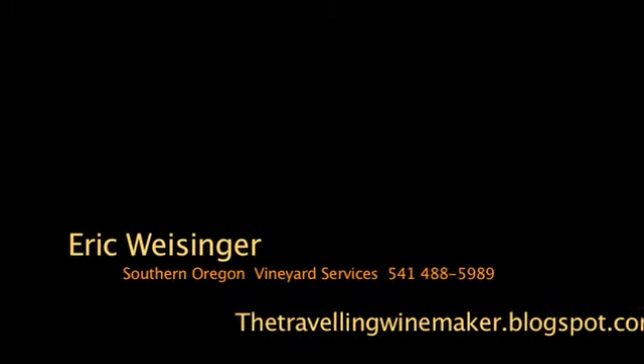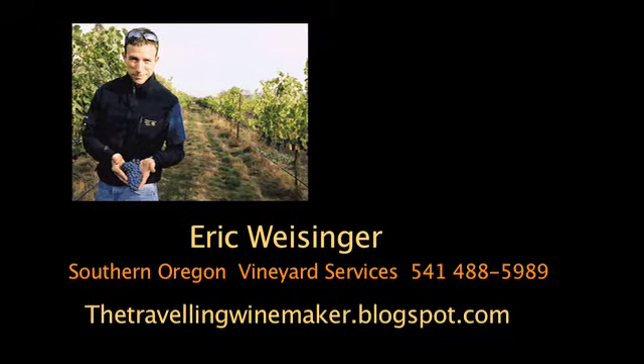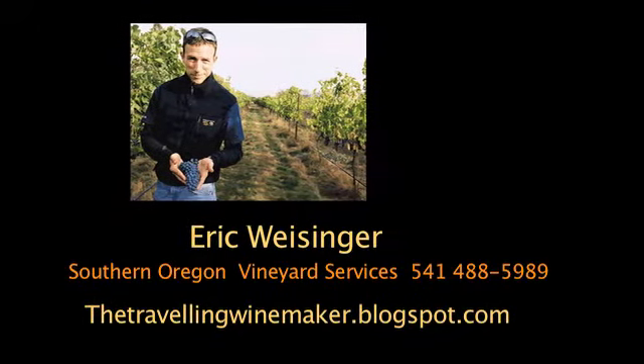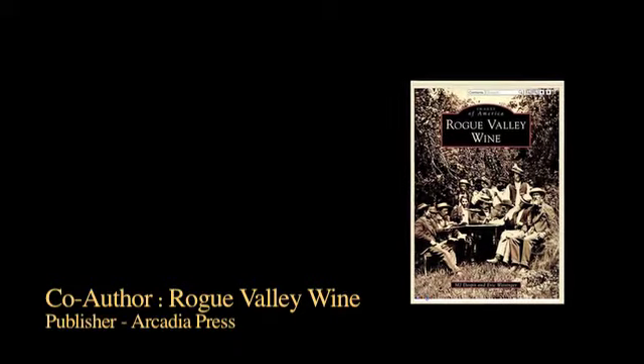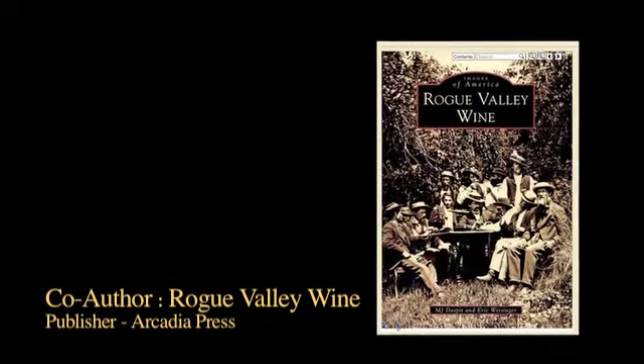The company I have is Eric Weisinger Wine Consulting. The vineyard service company I have is Southern Oregon Vineyard Services. I've been in the wine industry now for about 21 years, about 15 of those as a winemaker. The majority of that has been here in Southern Oregon, but in the last five years or so, I've been traveling between Australia, New Zealand, California, and Oregon working as well.